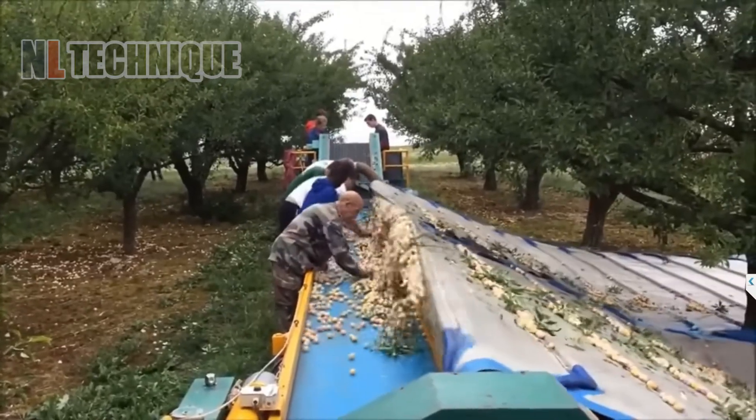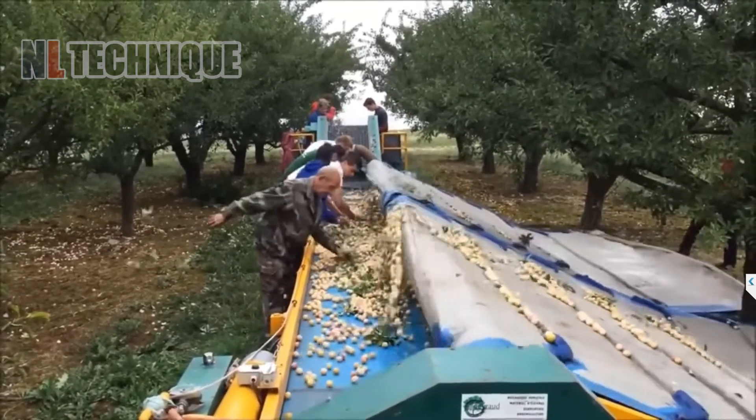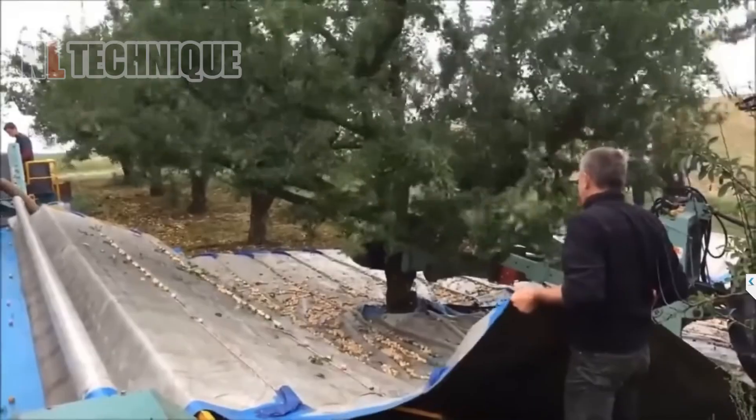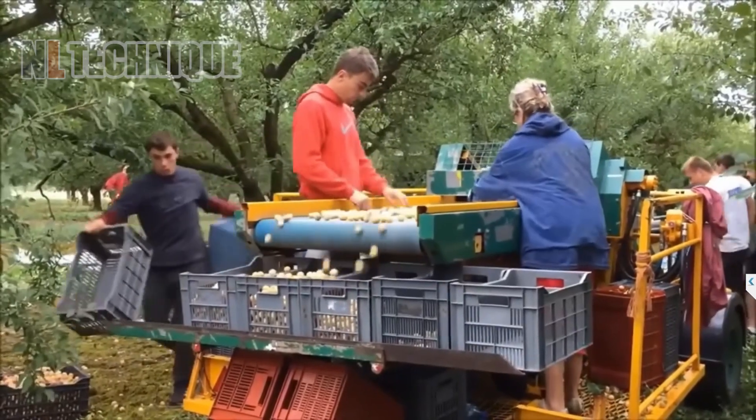At the plum farm in Serbia, the harvesting process mirrors that of almonds and pistachios in California. A machine shakes the plum tree vigorously to dislodge thousands of plums, which are then transferred to plastic trays.